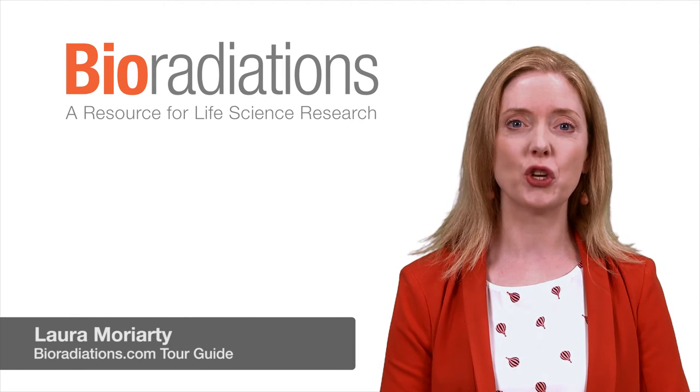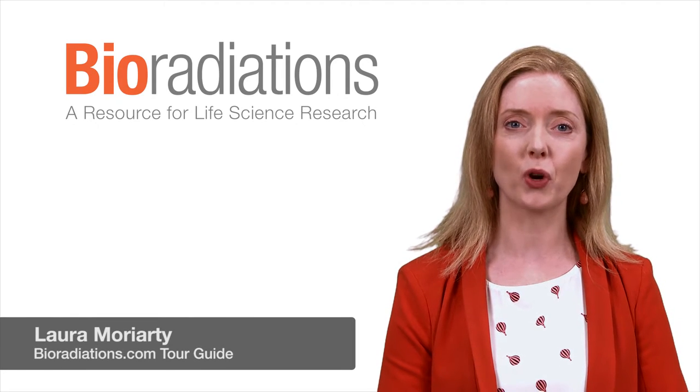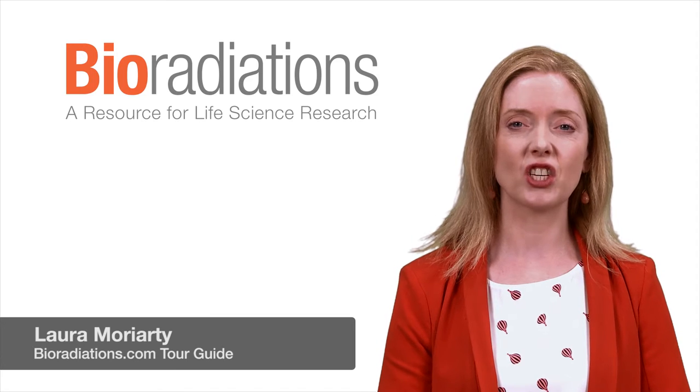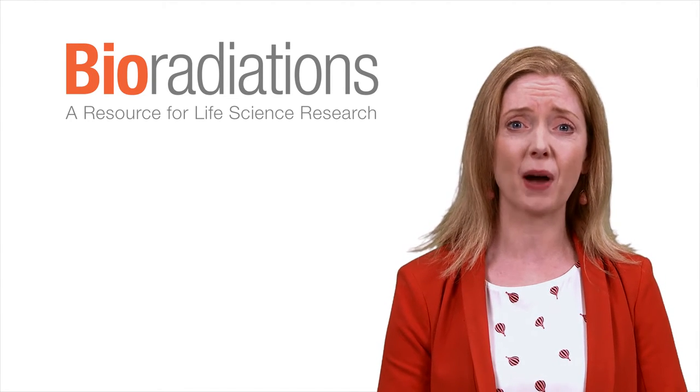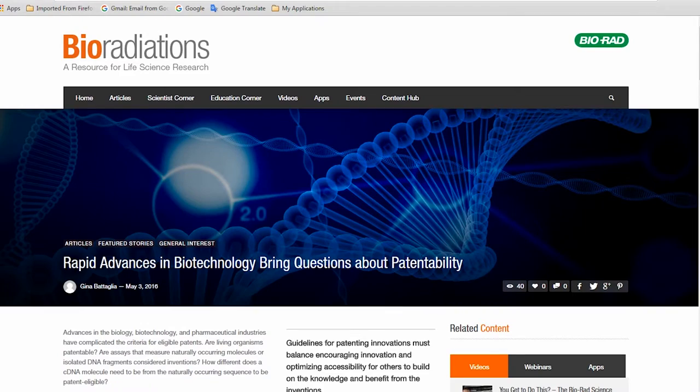Hello again Life Scientist, the new BioRadiations is up and you won't want to miss it. Biotechnology is advancing so fast that governments and regulatory agencies can barely keep up. Our feature story looks at one of the hotter topics in biotech: patents.